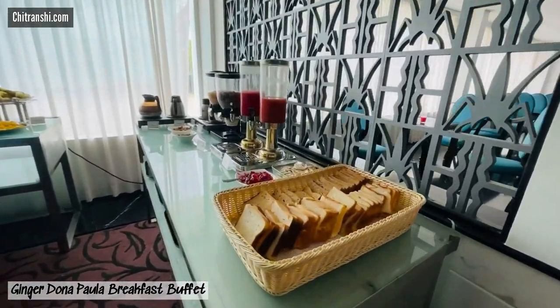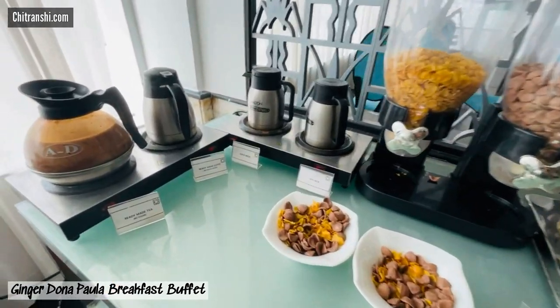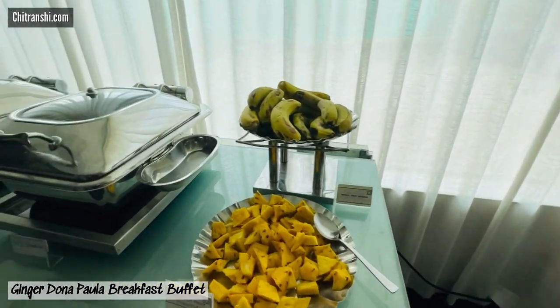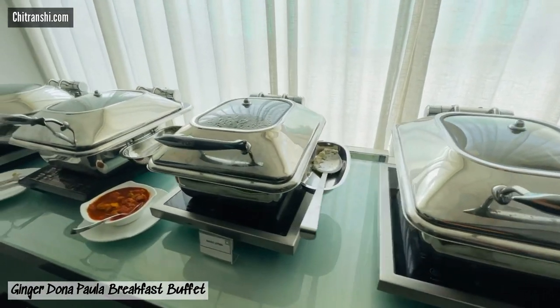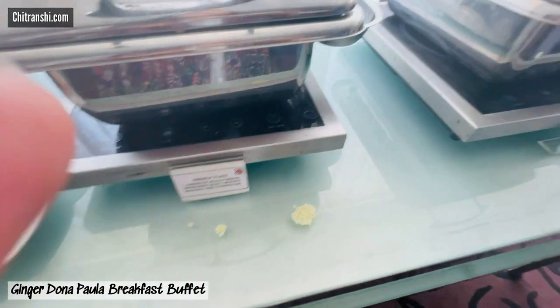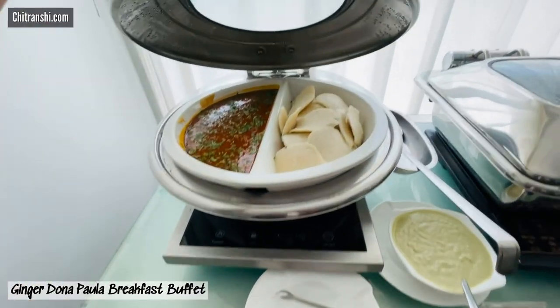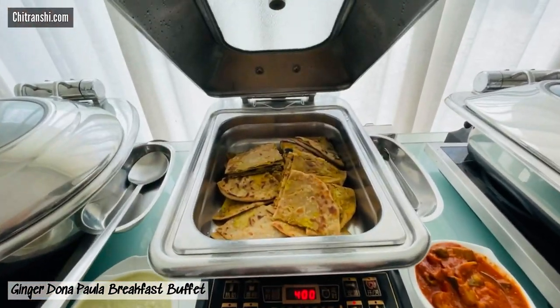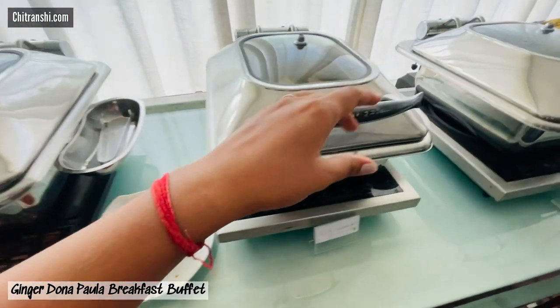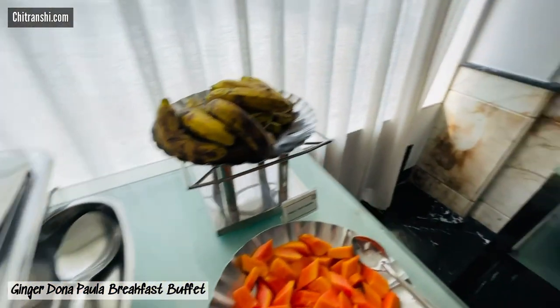The breakfast area was a little bit of a disappointment — it's the most basic breakfast buffet you can ever get, offering only four dishes every day. One could be egg-based and the rest are vegetarian. The second day we got idli, paratha, poha, and sandwiches, and they were not very tasty — basic quality, okay-ish to eat. So if you pay extra for the breakfast buffet, you'd be hoping for more items.